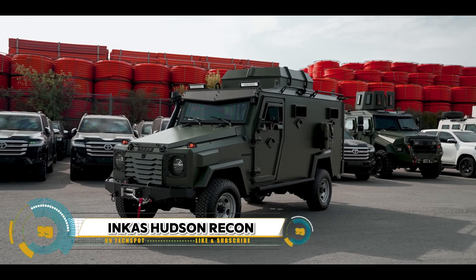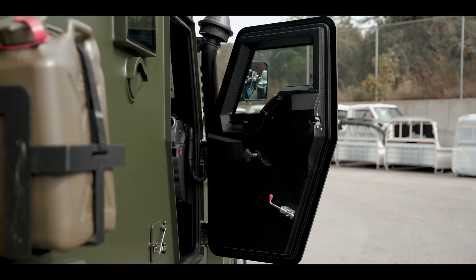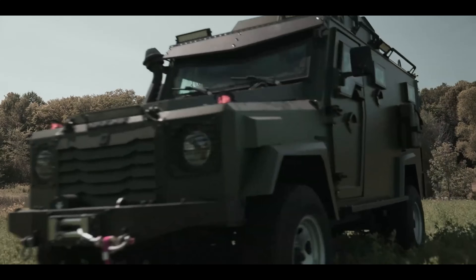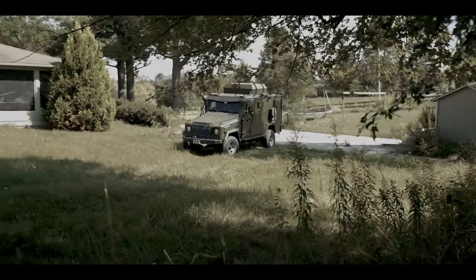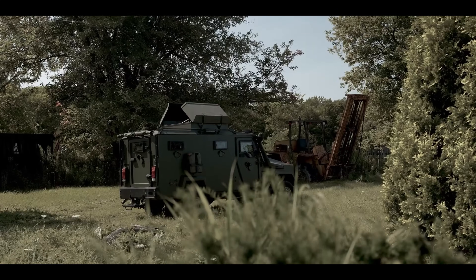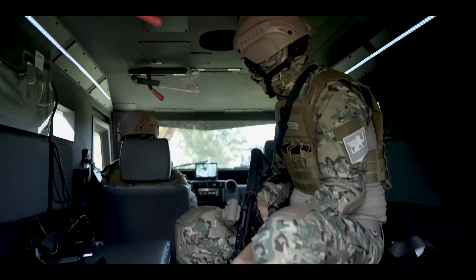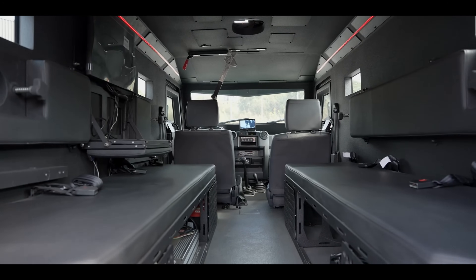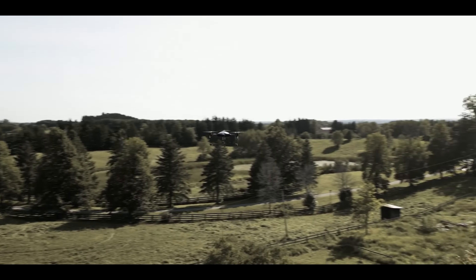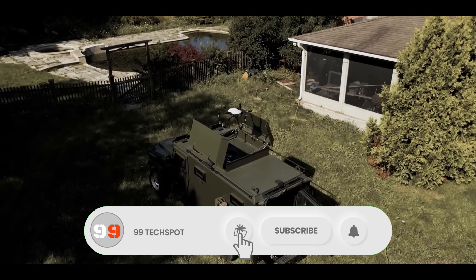The Incas Hudson Recon APC is a tactical armored vehicle designed for surveillance, observation, and law enforcement agencies. Based on the Toyota Land Cruiser 79 platform, it's powered by a turbocharged 4.5L V8 diesel engine. Despite its compact size, it can comfortably transport eight passengers and is equipped with an auxiliary air conditioning system for hot climates. The vehicle can be quickly converted into an armored personnel carrier and includes advanced surveillance and intelligence systems.